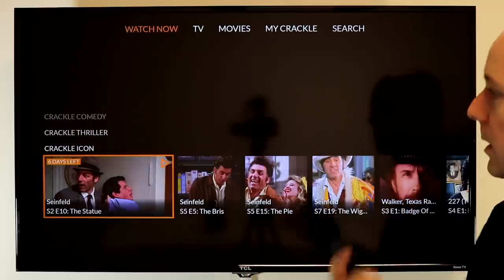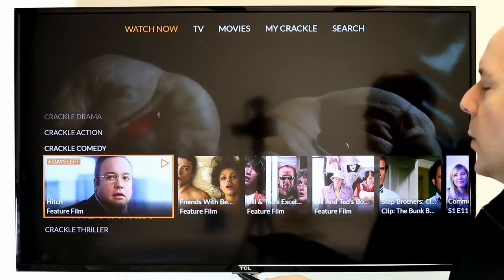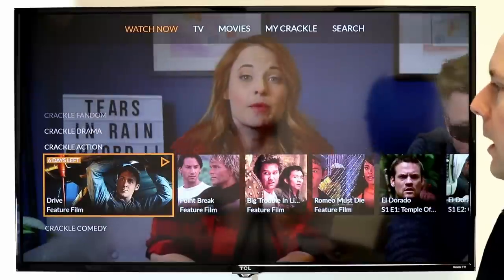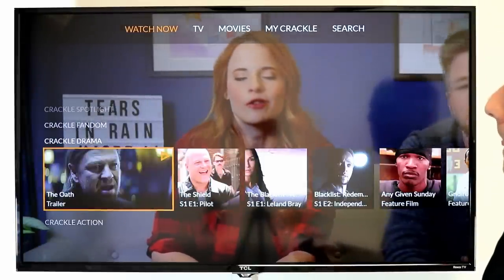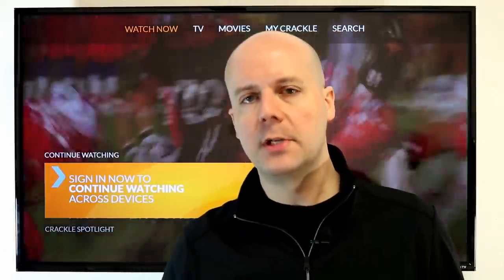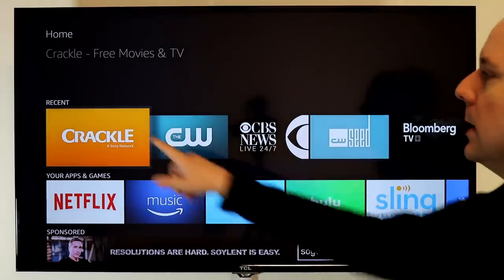Next up is Crackle. Crackle is a great free streaming service owned by Sony, so it has a ton of Sony content. Every month you get a random smattering of Seinfeld, Hitch, both Bill and Ted, Step Brothers, and other popular classic movies. Drive is on here, The Oath, and just keep going — there's a lot of stuff. You can create an account; it's 100% free. Creating an account allows you to save shows, pick up where you left off, and move your content between devices. But you don't need to create an account.